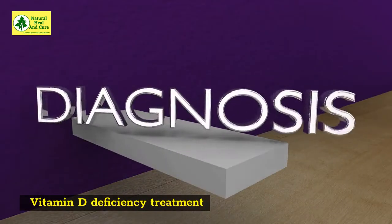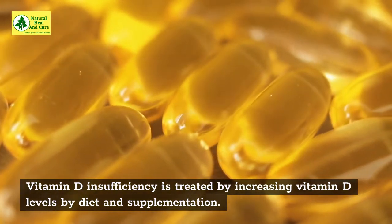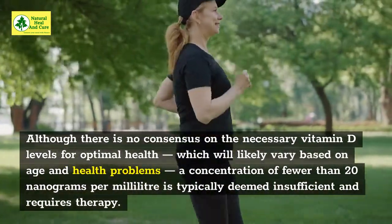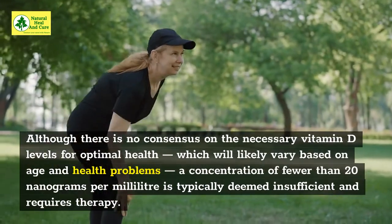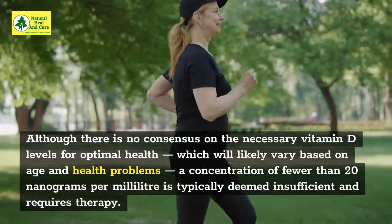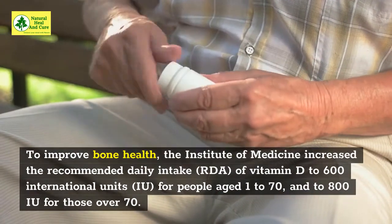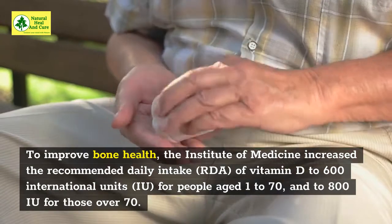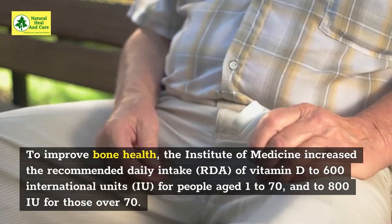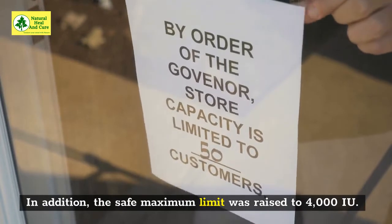Vitamin D insufficiency is treated by increasing vitamin D levels through diet and supplementation. Although there is no consensus on the necessary vitamin D levels for optimal health, which will likely vary based on age and health conditions, a concentration of fewer than 20 nanograms per milliliter is typically deemed insufficient and requires therapy. To improve bone health, the Institute of Medicine increased the recommended daily intake of vitamin D to 600 IU for people aged 1 to 70, and to 800 IU for those over 70. In addition, the safe maximum limit was raised to 4,000 IU.